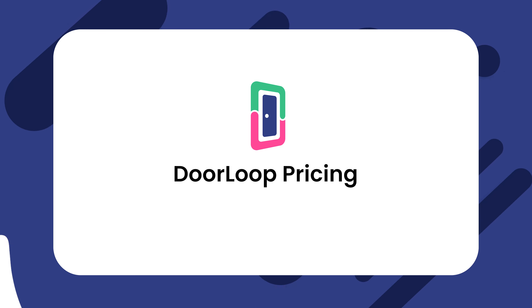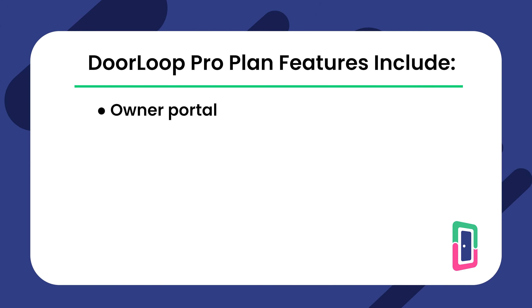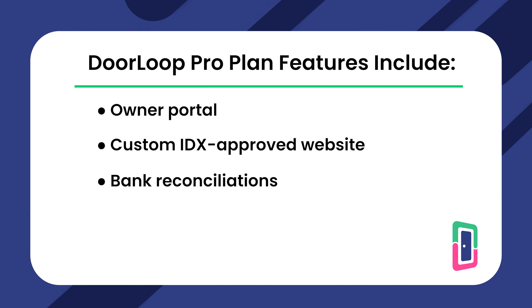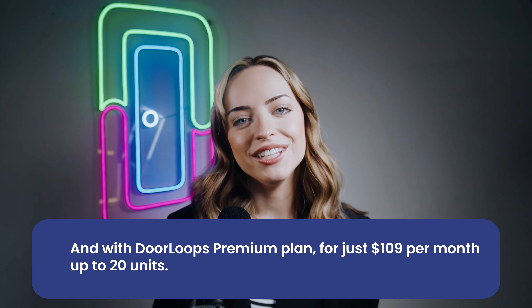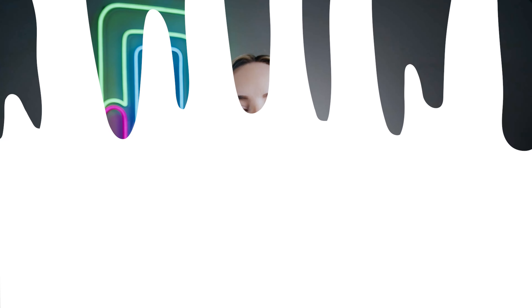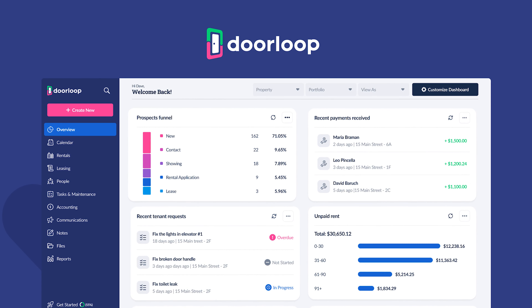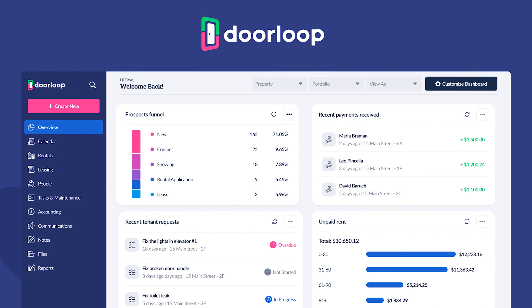Doorloop's Pro plan for just $1.09 per unit per month for up to 20 units includes an Owner Portal, Custom IDX Approved Website, and Bank Reconciliations. Doorloop's Premium plan also offers API Access, Website Portal Integration, and Gmail and Microsoft Outlook Add-on. Doorloop's pricing model is both easy to understand and highly affordable. So if you're looking for a property management tool that can streamline, optimize, and even automate many of your property management processes, be sure to give Doorloop a try.